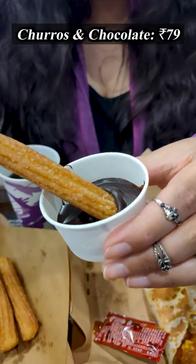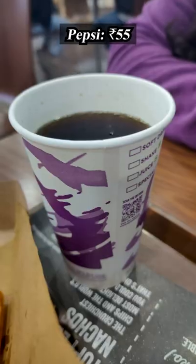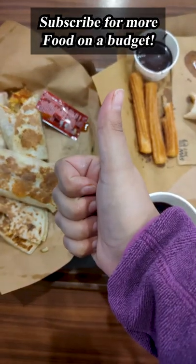Ending with churros and chocolate sauce — crispy churros along with chocolate sauce is a big dessert. Okay, with this Pepsi, which I think makes this combination. It's a lot of money. Subscribe for more food on a budget.